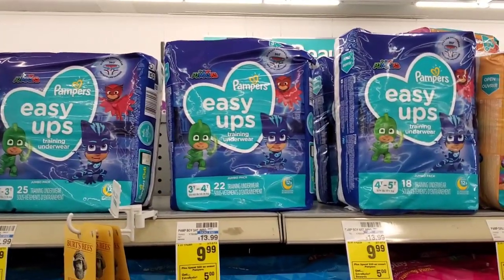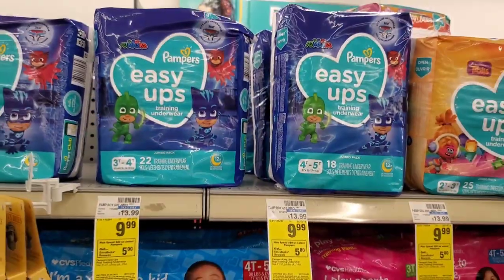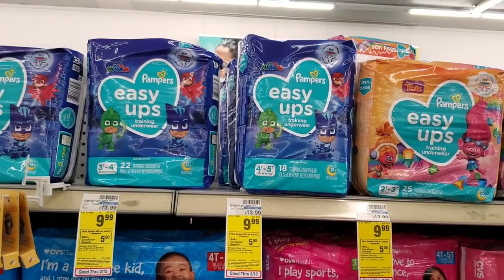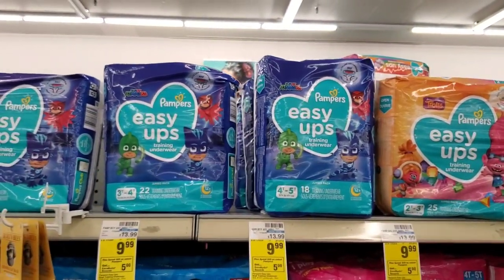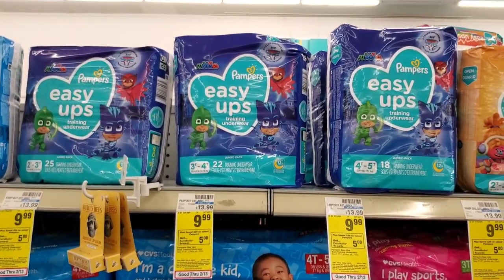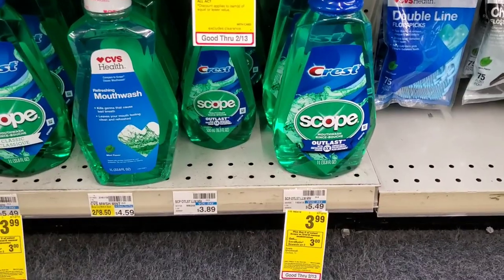The next deal is on Pampers Easy Ups. This week you spend $20 and get a $5 extra buck. Buy two for $20, there's a three off two digital — that's $17. I have a three off $15 easy ups coupon — that's $14. Then there's another coupon I'm going to try to use. So $20 minus $3 digital minus $5 more in coupons is $12, and then we get $5 back.